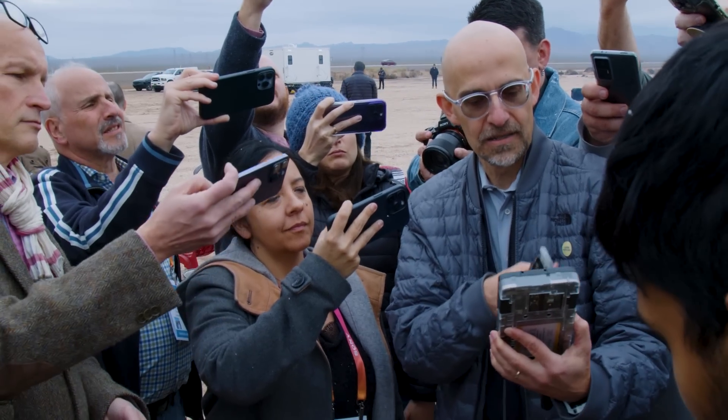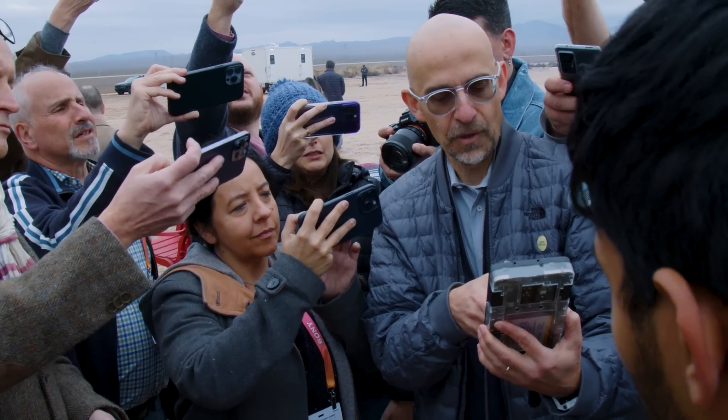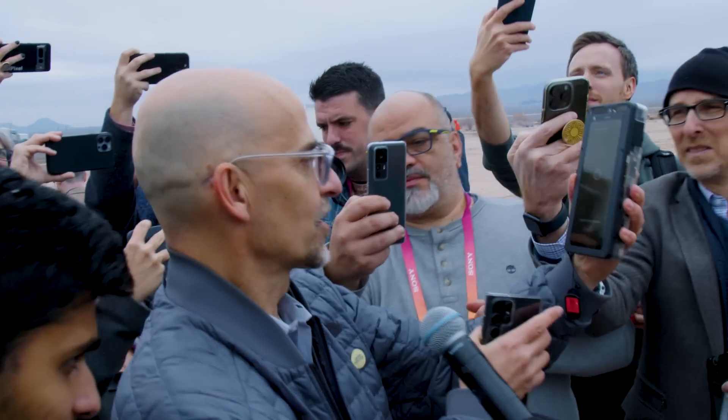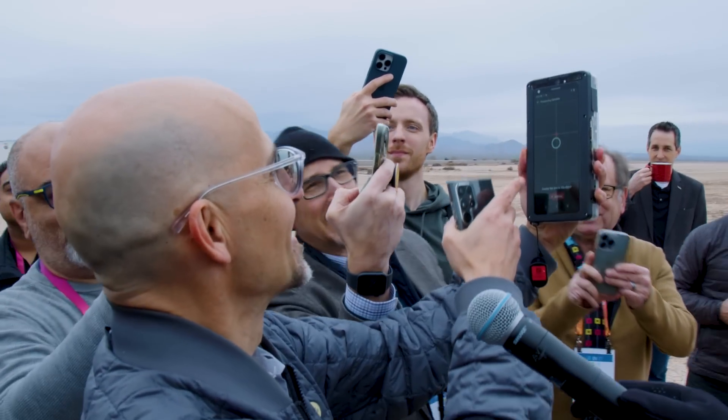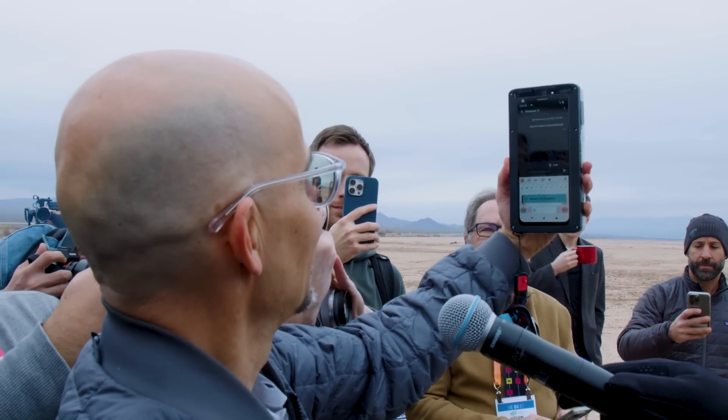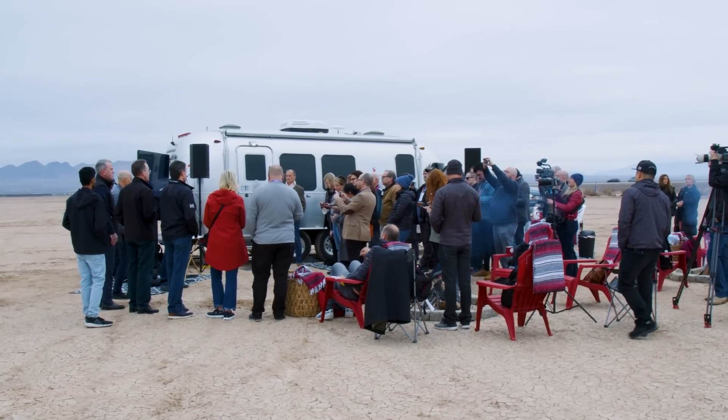Exactly how this will look and work will depend a lot on individual phone manufacturers, but we got a look at a demo version of the technology, which gives us a pretty good idea of how these new messaging features can be used. Once enabled, an on-screen message will show you the direction to point your phone in order to connect with the satellite. Like with Apple's Emergency SOS, you'll need to be outside with a clear view of the sky in order to connect.